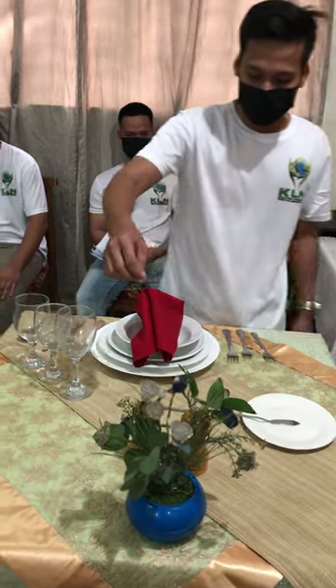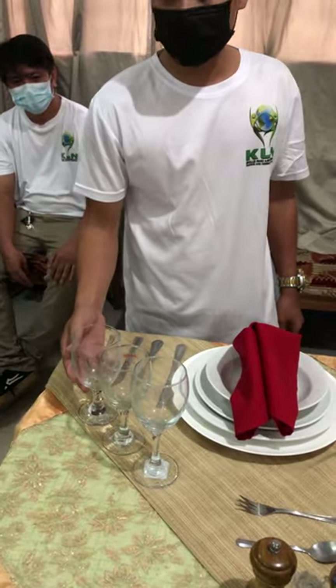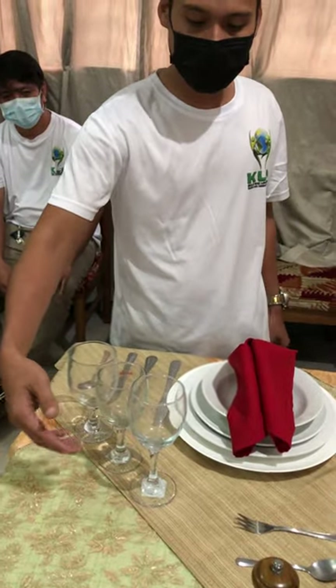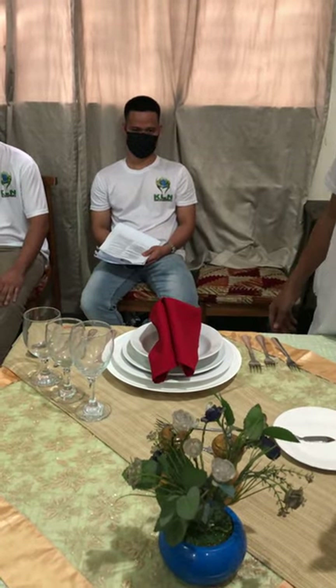Dessert spoon and fork, water goblet glass, red wine glass, white wine glass, salt and pepper condiments, then the centerpiece.